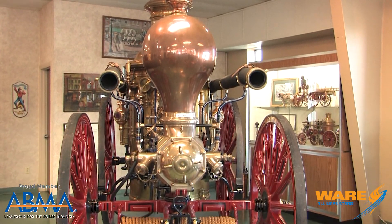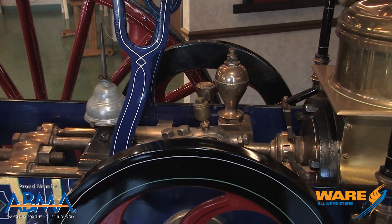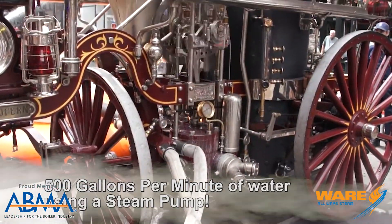A steamer uses fire to fight fire. They knew how steam engines could propel boats on the rivers and were used in the very early locomotives. Somebody came up with the brilliant idea of why not use steam power to pump water. The water that goes on the fire is different from the water that's in the boiler. Here we have an 1875 beautiful steamer — Clappin Jones fourth size — and it'll pump about 500 gallons a minute, maybe a little more.